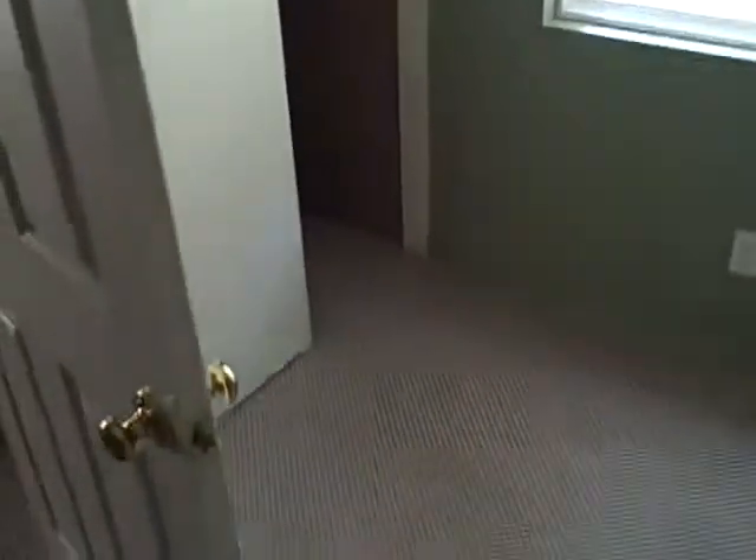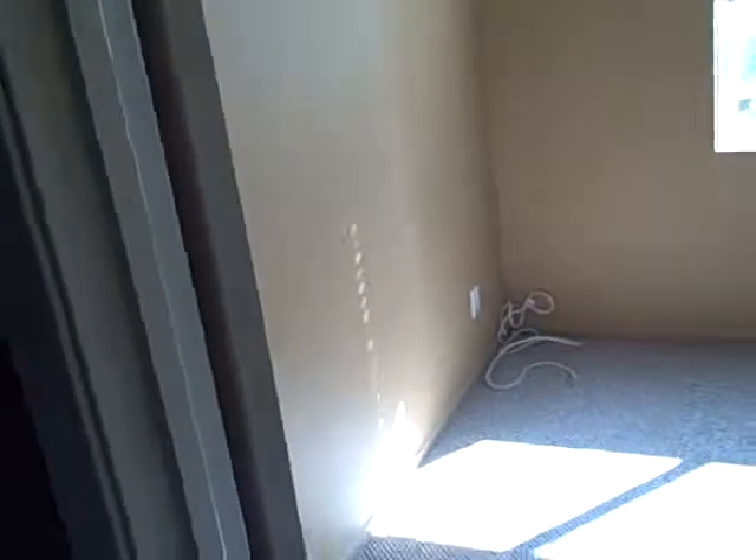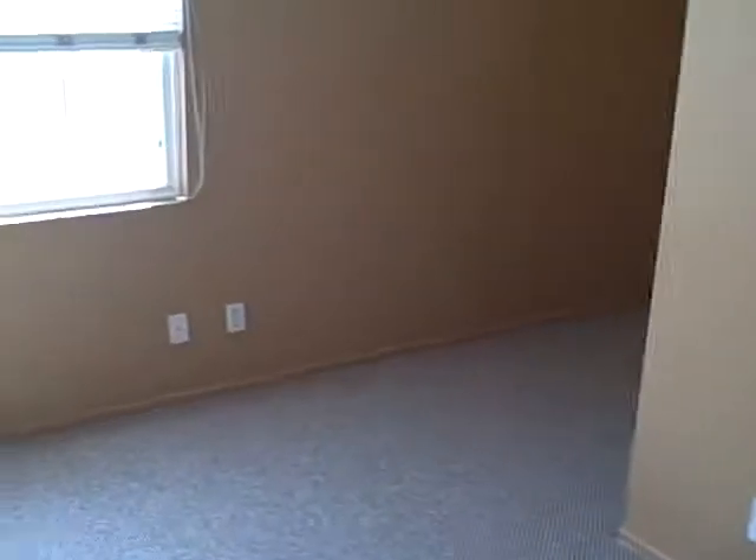Upstairs, at the top of the stairs you have bedroom number one with a little closet right there, and some cabinets for linens. Then there's a bathroom. This is actually a three bedroom — bedroom number two kind of goes back a little bit; you could put a closet in there, even make it a walk-in closet.